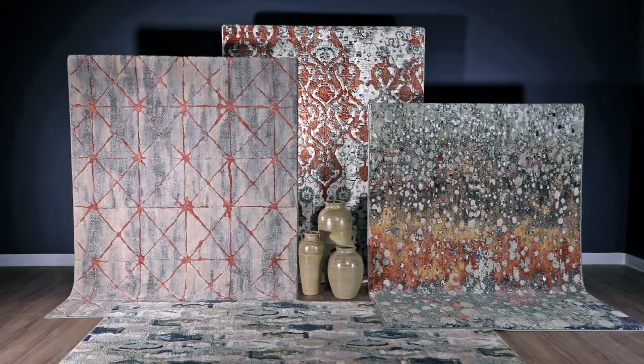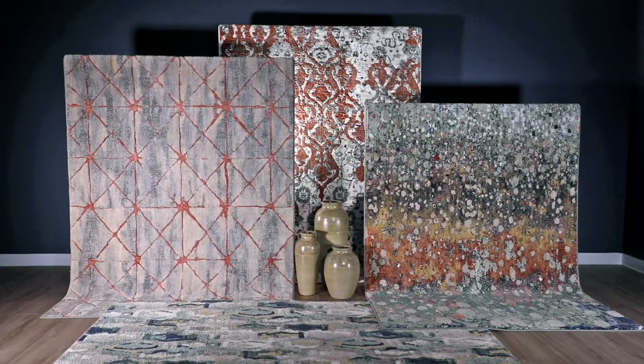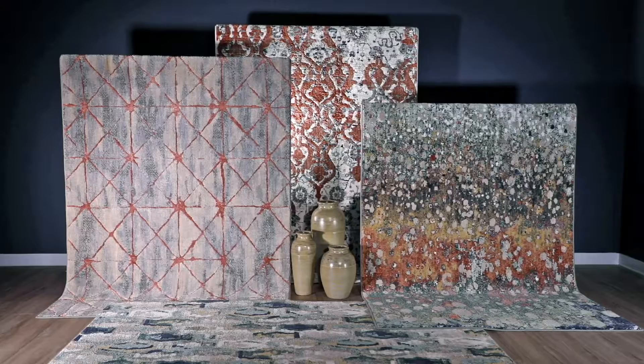The Soiree Collection has a MAP retail of $545 for a 5x8 and $1,095 for an 8x11.